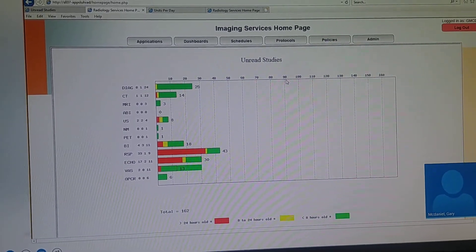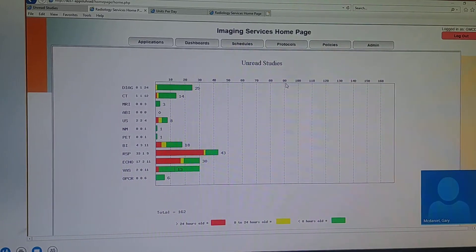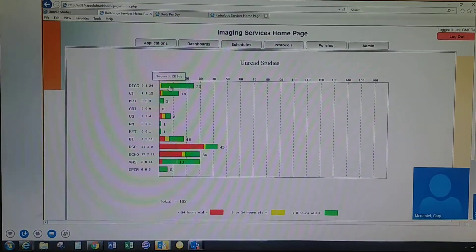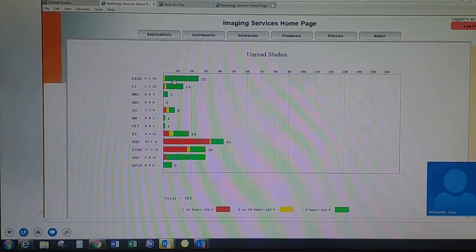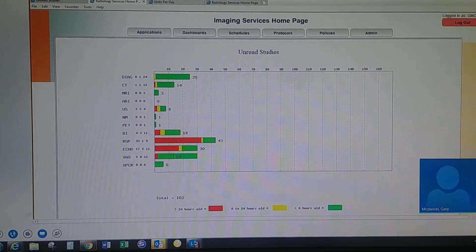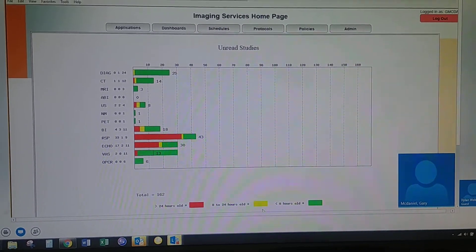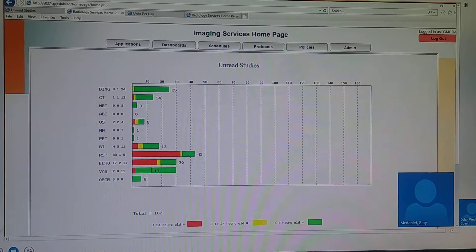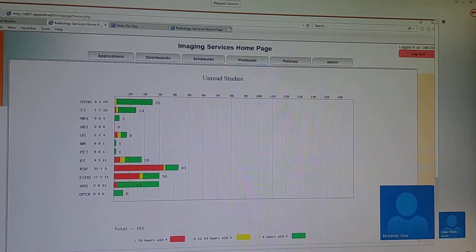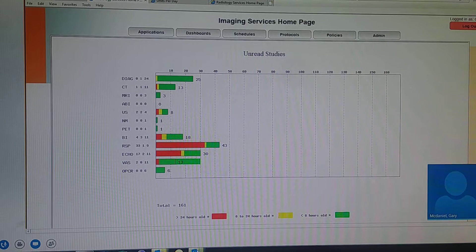I'm not sure what Cerner has — whether it's scheduled, arrived, begun — that kind of thing for statuses within Cerner. We have all those. These are all at a status of — well, they're waiting to be read. The same type of color coding applies: anything eight to 24 hours old is yellow, anything over 24 hours is red. Once they dictate in PowerScribe and hit sign, it will decrement from this page.